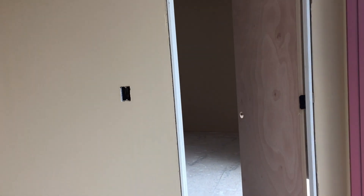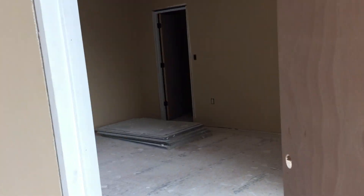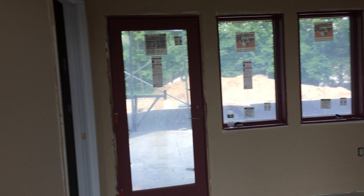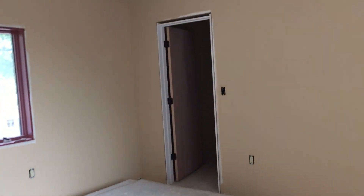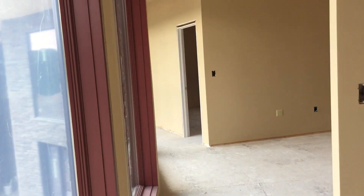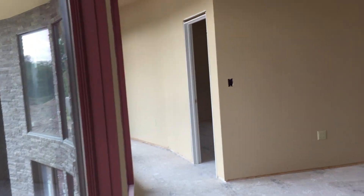Here's the view towards the master bedroom. Again, more doors are being installed, outlets are in, and smart wall switches are on order — those should be coming soon.